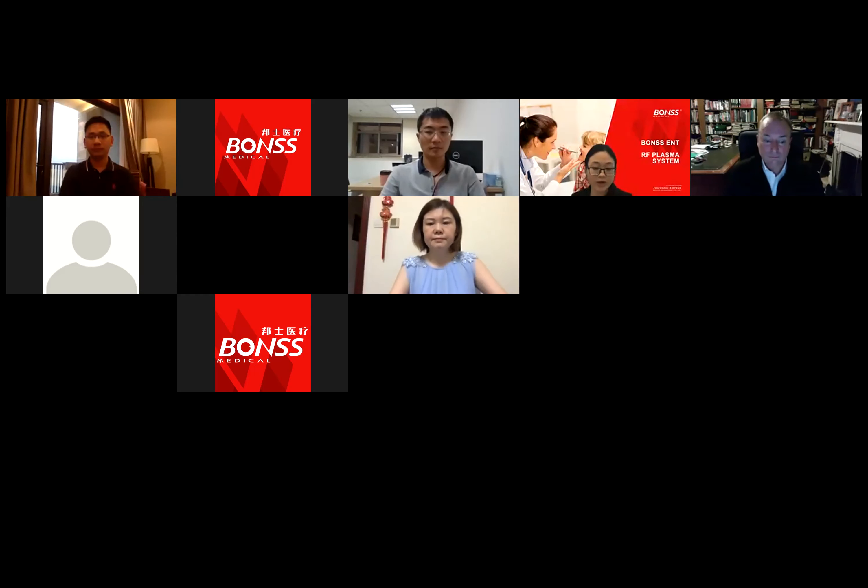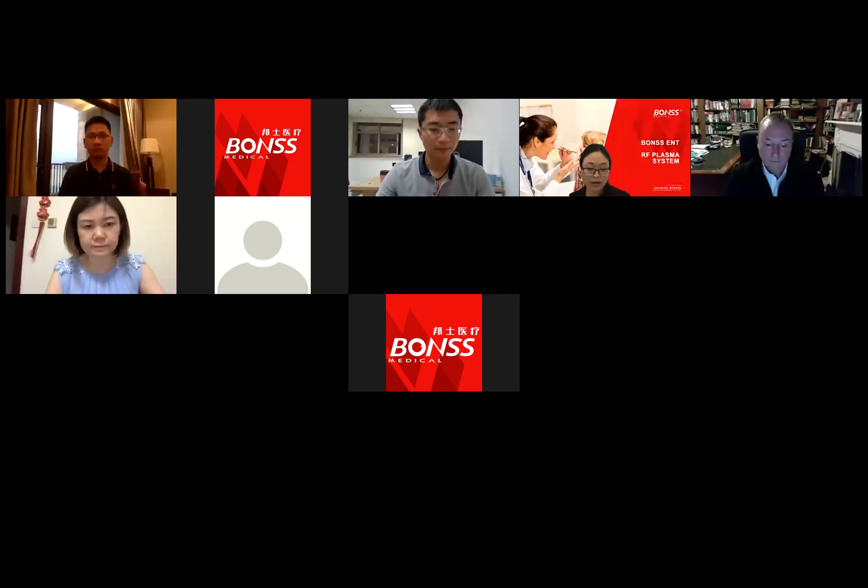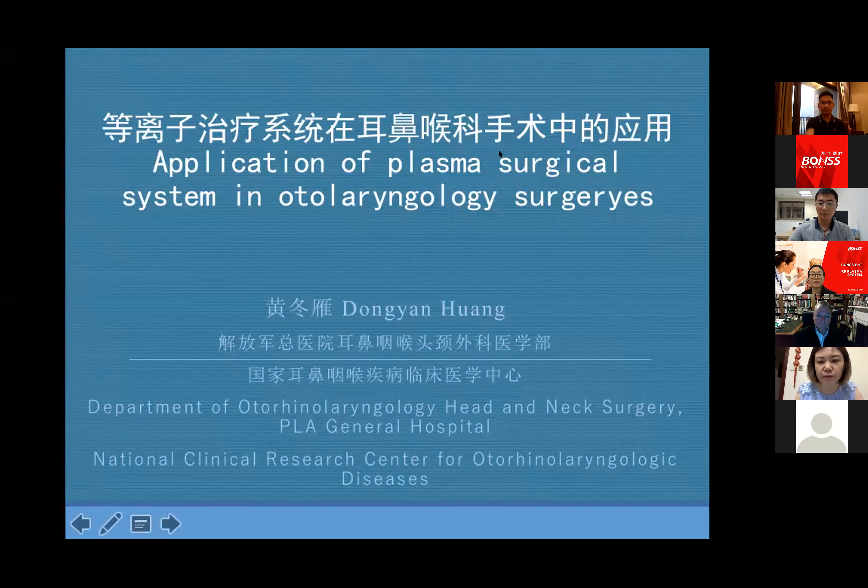We warmly welcome our next guest, Professor Huang Dongyian from the General Hospital of China People's Liberation Army, also famous as 301 Hospital. Professor Huang is Vice Chairman of Beijing Otolaryngology Head Neck Surgery Professional Committee, Chinese Society of Integrated Chinese and Western Medicine, and appointed reviewer of Chinese and foreign academic journals. She was awarded as the Star of Science and Technology of Beijing. We welcome Professor Huang to present on the application of RF plasma surgical technology in laryngopharyngeal surgeries.